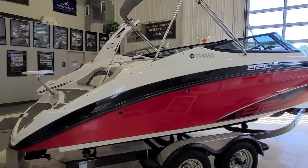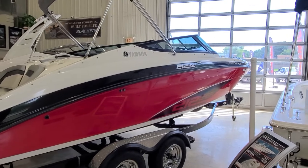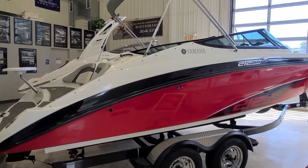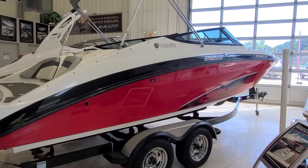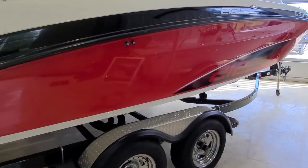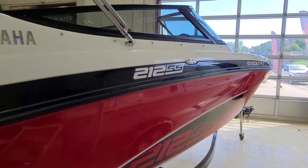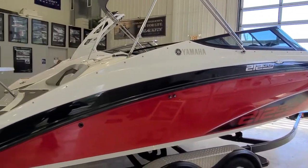Hi, Zach Pater here at River Valley Marine in Red Wing, Minnesota. What a beautiful boat to take you through today. This is a 2012 Yamaha 212 SS with only 181 hours on it. Good looking boat — the color combo, the black with the red, and the 212 SS graphics going up the side. They're simple, but very sharp. This is powered by the high output 1.8 liter Yamahas. Let's take a closer look at this overall package.